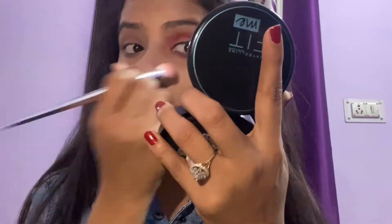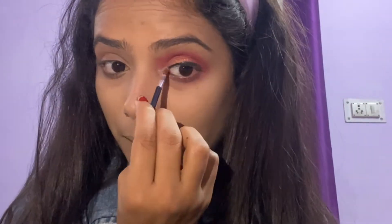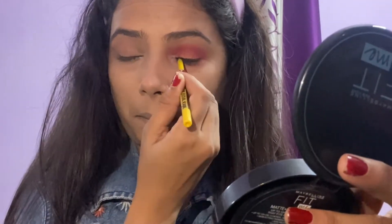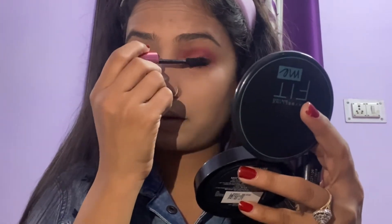I have put eyeliner here, which is my all-time favorite. Now I will put it on my lower lash line and highlight my inner corner. I am using Colossal Kajal to tight-line my eyes to make them look more broad. Next I am using Hyper Curl mascara, which is my favorite part.